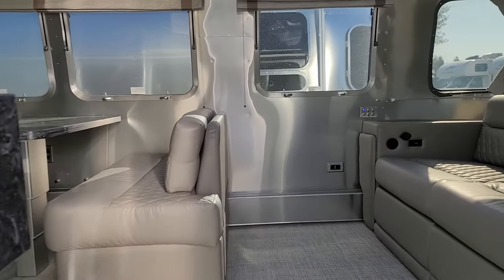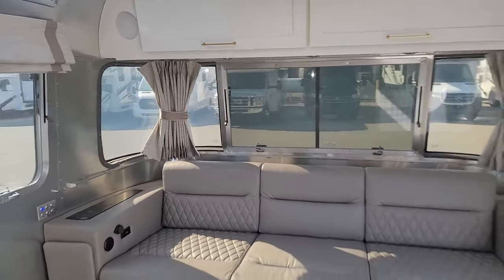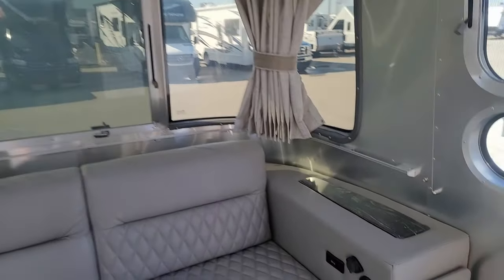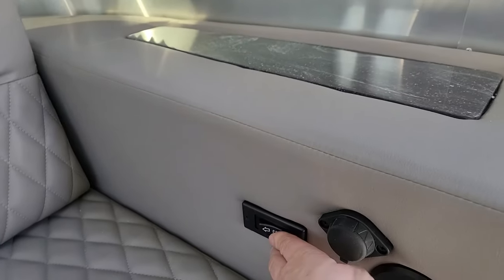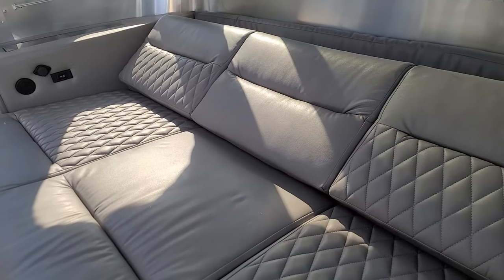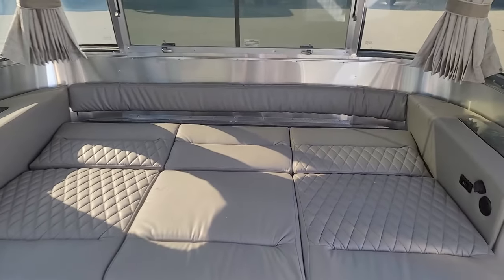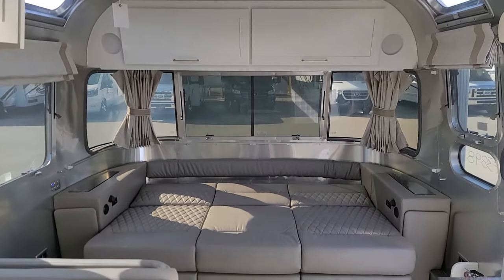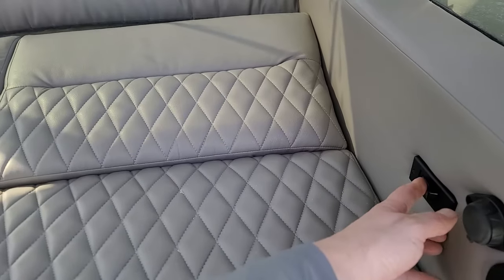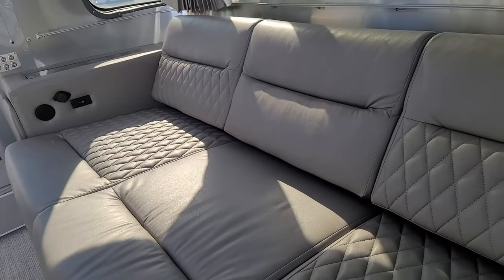Walking in, we're greeted by the new folding 12-volt couch. In previous years it only ran on shore power and was only recliners. Now it's recliners and a bed. Love the Corian inserts. With the new folding bed, the 30-foot Classic is rated for sleeping up to 6 people. Exterior length is 31 foot 5 inches, 8 foot 5 and a half inches wide, and the interior width is 8 foot 1 inch.